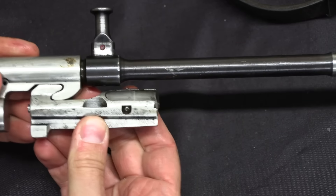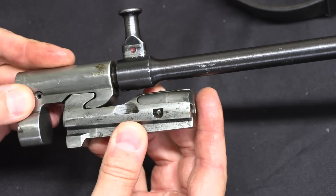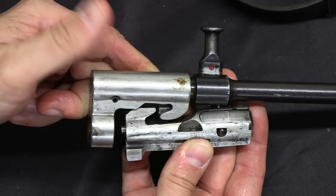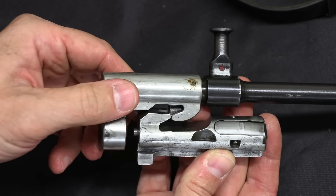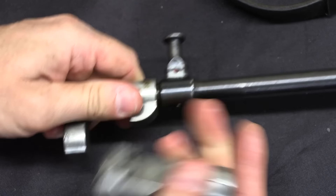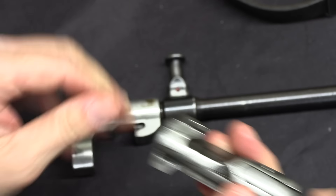The bolt — if you're familiar with the ZB-26, this is exactly that system. It's a tilting bolt: the locking surface is right here, engaging a locking block area in the trunnion. The bolt travels forward and picks up a cartridge. When it reaches the barrel, the bolt face contacts the barrel and stops, but the bolt carrier continues forward under spring pressure, tipping the bolt down as the two angled surfaces interact. That locks the bolt, and the last bit of forward travel of the bolt carrier slams into the firing pin, causing it to protrude and fire the cartridge.